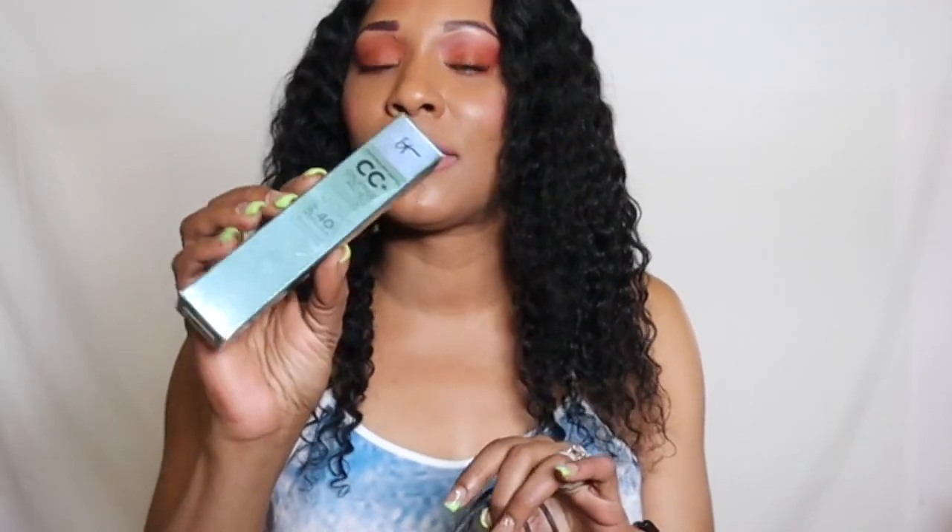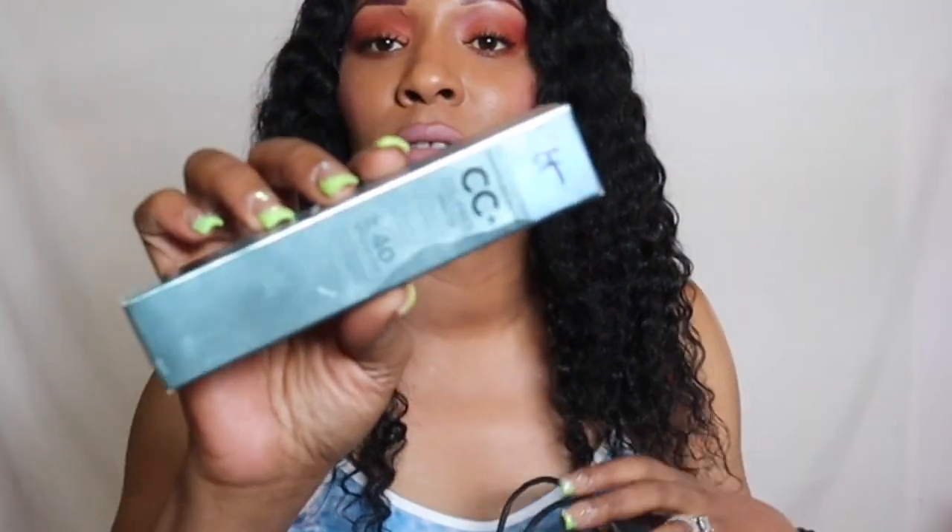Up first, I have from IT Cosmetics — this is the Oil Free Matte CC Cream. This is one of my personal favorites and I've used this one for many years. If you love the IT Cosmetics CC Cream and you're an oily skin girl like I am, I feel like the matte version is the best version for us. It doesn't dry out your skin, so it's also perfect for combination and dry skin girls. This one gives a medium coverage.